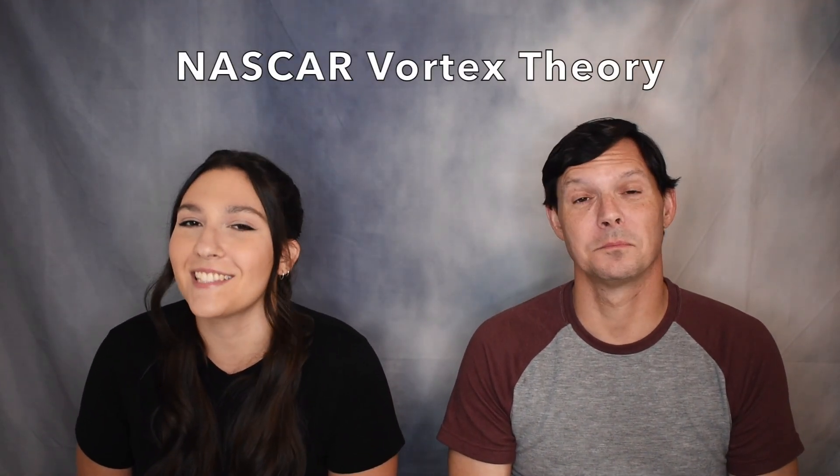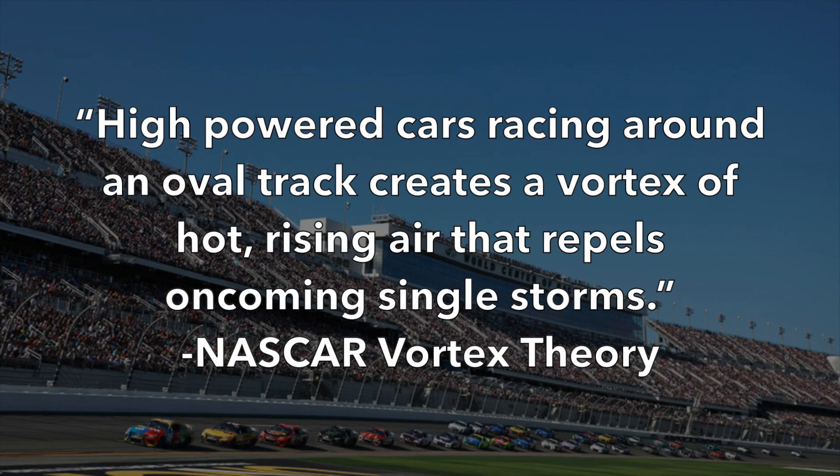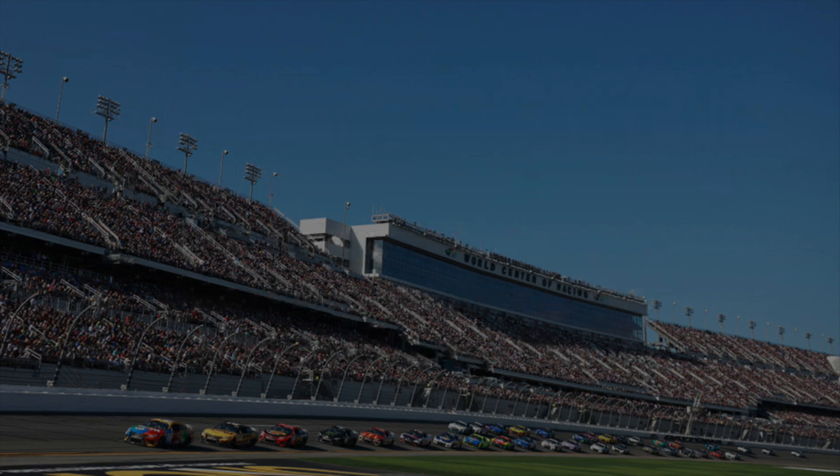What's up guys, it's Kayla and Jim, and welcome back to another Meteorology Monday. Today we are talking about a topic that as a NASCAR fan I find very interesting — the NASCAR vortex theory. There have been many instances where storms will come up to a racetrack and appear to split and go around it, or not rain as it passes over. After witnessing this happen over and over, Daryl Waltrip and Mike Joy came up with a theory that says high-powered cars racing around an oval track creates a vortex of hot rising air that repels oncoming single storms.